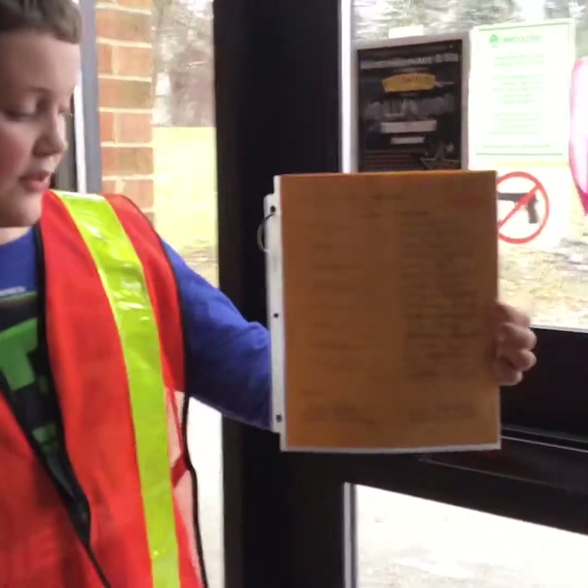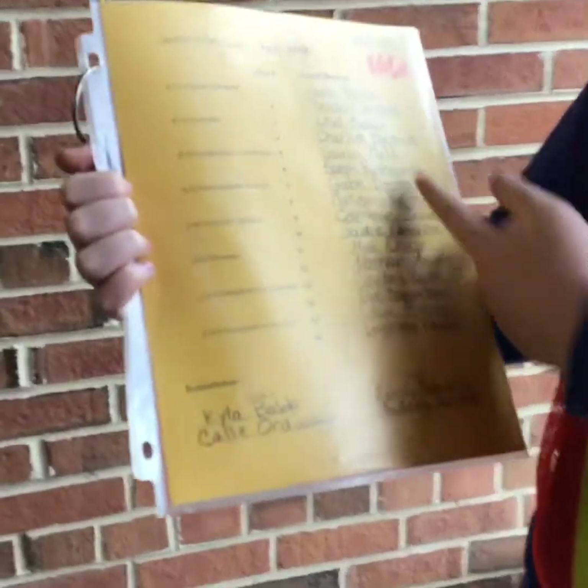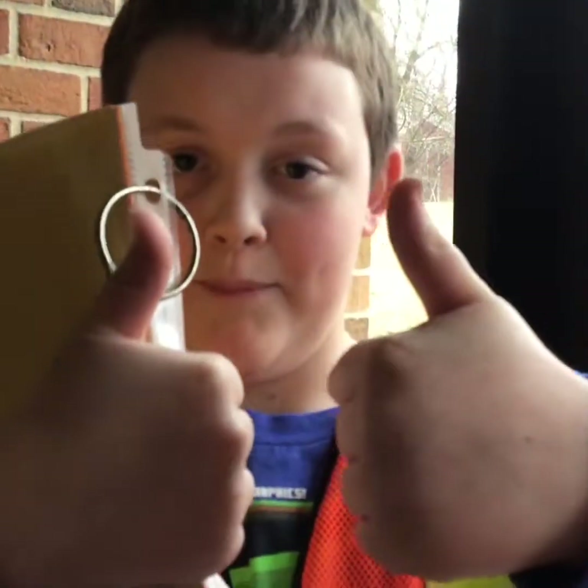This is where the safety patrol posts and vest numbers are. These are the patrol members, and then these are the subs. Down at the bottom there's a Grade 6 subs list and the Grade 5 subs list.